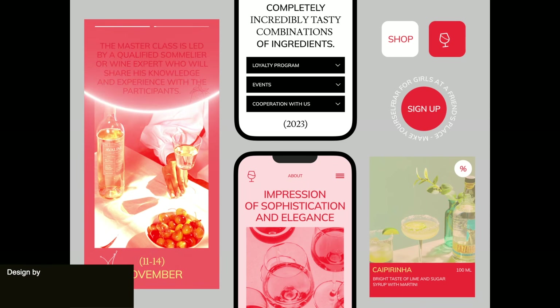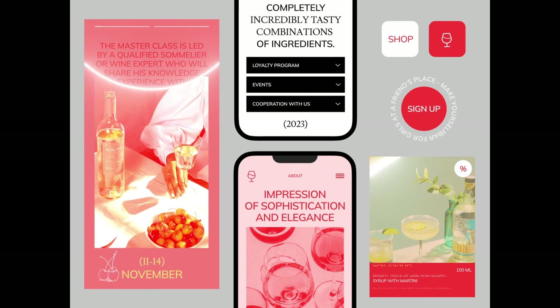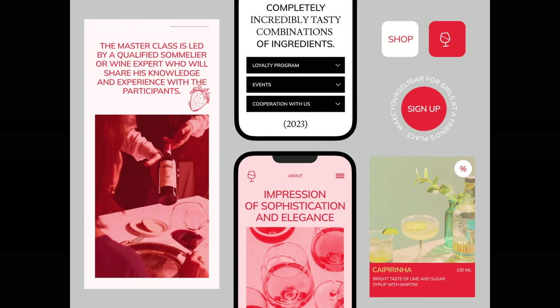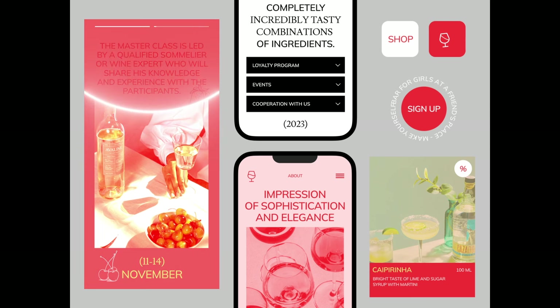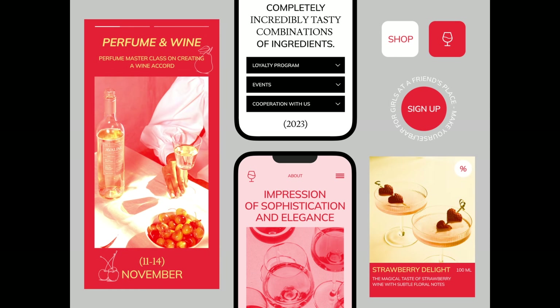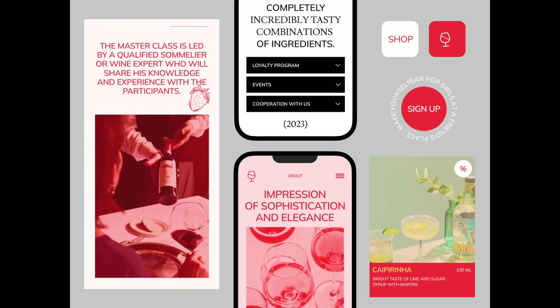Next up, we have this iOS app which stands out with its vibrant and playful animations and it creates a delightful user experience. The unique design aspect lies in the interactive elements that respond to user gestures, which makes the app feel very lively and engaging. I also really like the animation style here with the animated wine pouring and the interactive notes. Every detail is thoughtfully animated and really enhances the theme of the app.